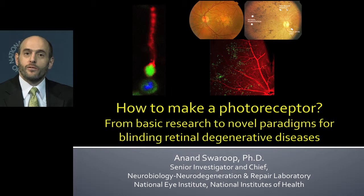We're going to move on to our final speaker for this webinar, and that is Dr. Anand Swaroop. He's chief of the Neurobiology, Neurodegeneration, and Repair Laboratory at the National Eye Institute.